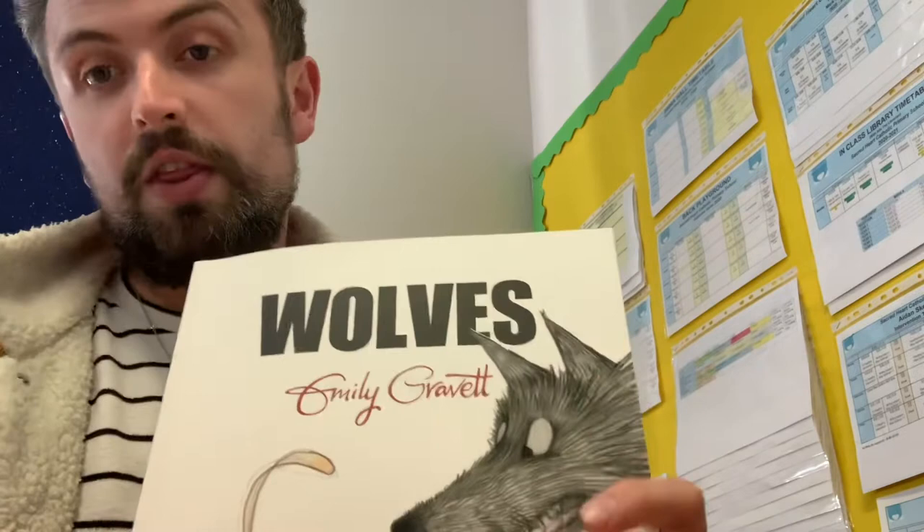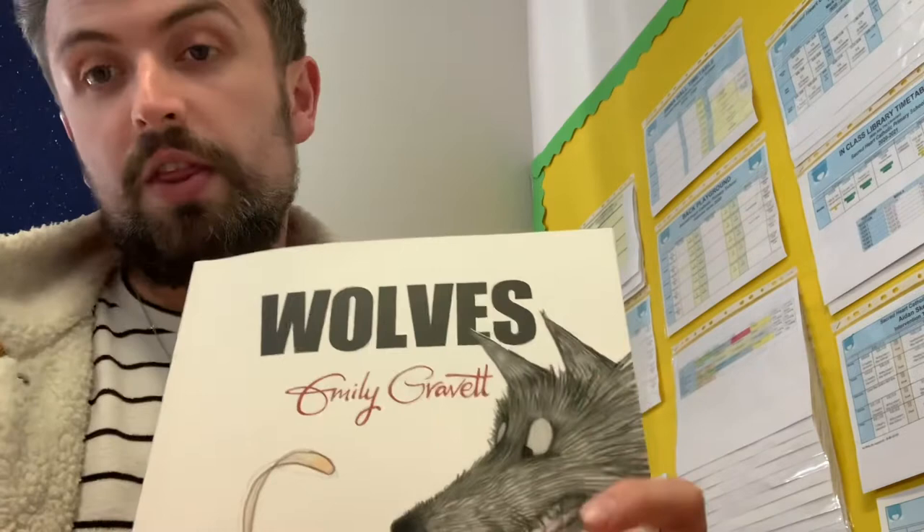So that concludes this week's book club. I really hope that you enjoyed this book and maybe you can now look out for other books from the same author. So look out for that author in your classroom, Emily Gravitt. Thank you, Key Stage 1, and I'll see you soon.